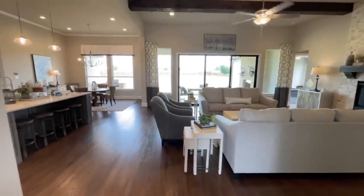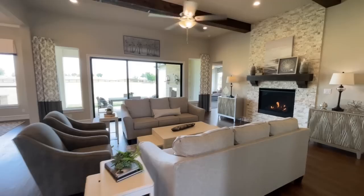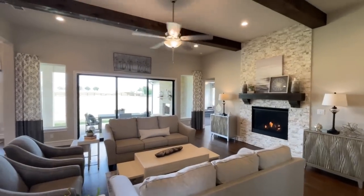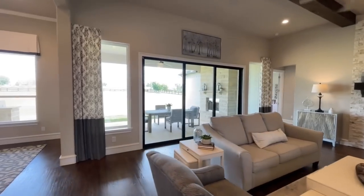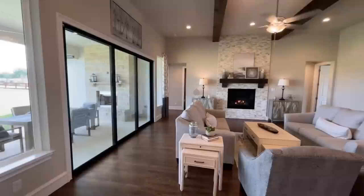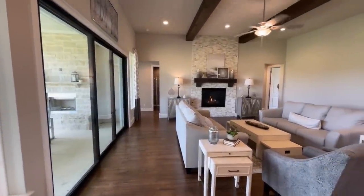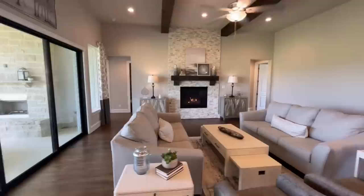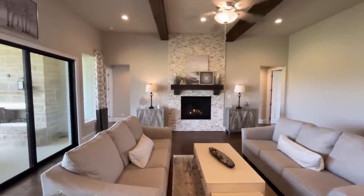As you exit the foyer you are greeted by the main living area. You've got a really nice great room right here with some exposed beams. And then of course you've got the sliding glass doors into the outdoor area — which you open these things up like today, it'd be super nice, get a little screen up there. And it just kind of flows back and forth so you can hang out outside, inside.